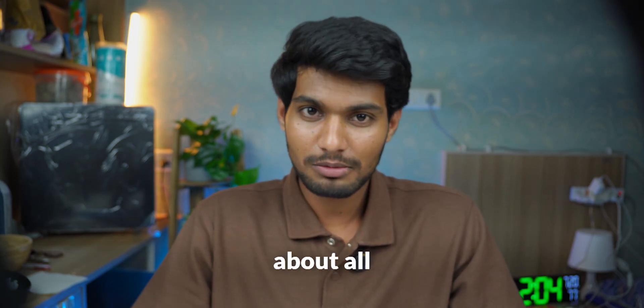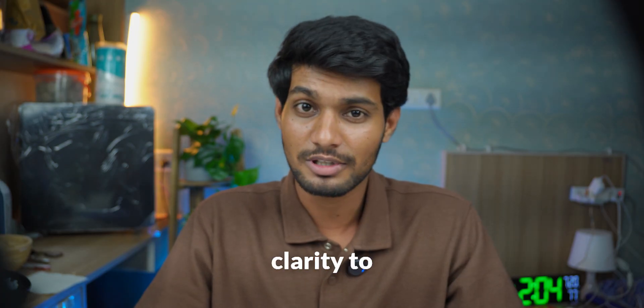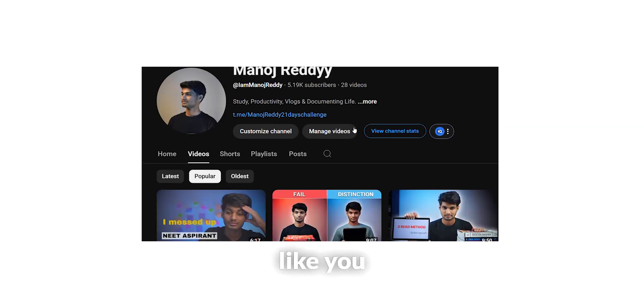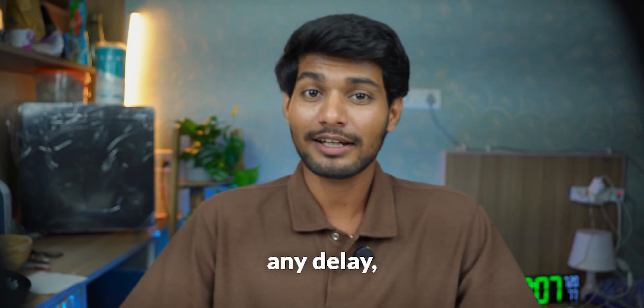In this video, I'll talk about all the books available for first year MBBS — anatomy, physiology and biochemistry. And by the end of the video, you'll have enough clarity to decide what books you actually need to buy. Hey everyone, I'm Manoj, a final year MBBS student from Bengaluru. I make videos to help medicals like you learn smart, stay motivated and grow. So without any delay, let's start the video.